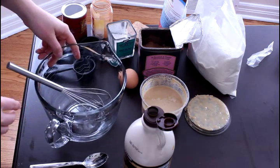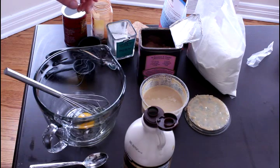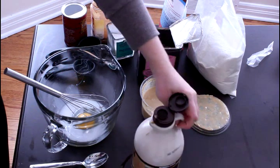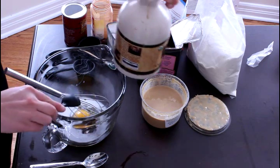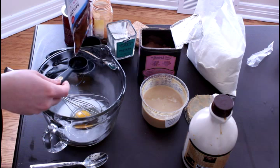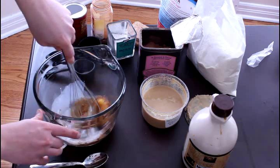First thing we need to do is make the batter. We're going to add the wet ingredients first, so you can add your egg — leave the shell out — and your coconut milk. Then we're going to add our sweeteners: some maple syrup and our coconut sugar. Now you can whisk this all together.